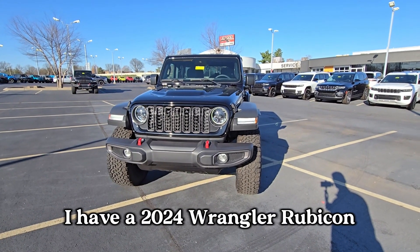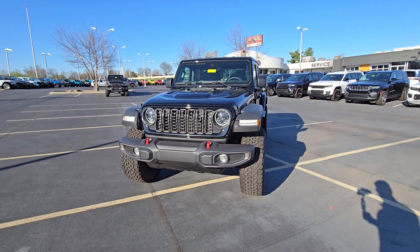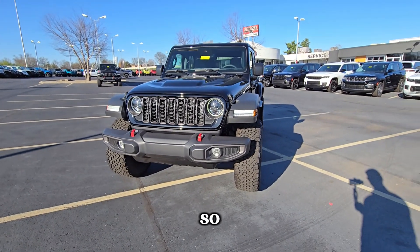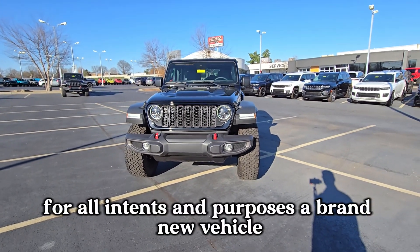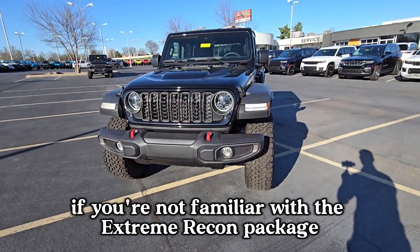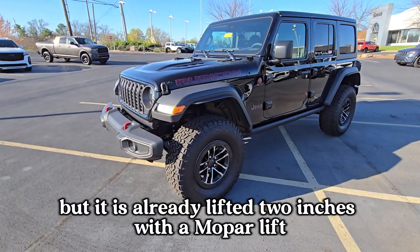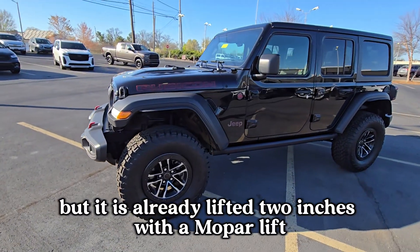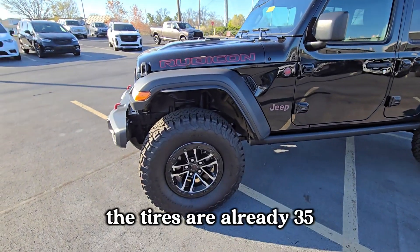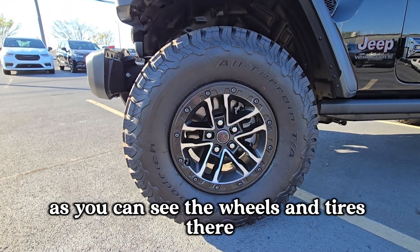I have a 2024 Wrangler Rubicon in the Extreme Recon package — a used vehicle with only 549 miles, so for all intents and purposes a brand new vehicle. If you're not familiar with the Extreme Recon package, you can see the Rubicon branding. It already comes lifted two inches with a Mopar lift, so you don't have to do that after buying the vehicle. The tires are already 35s, as you can see.